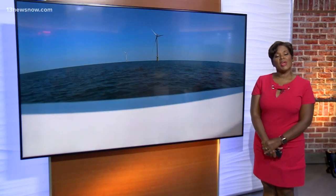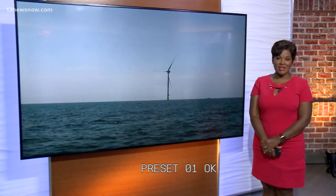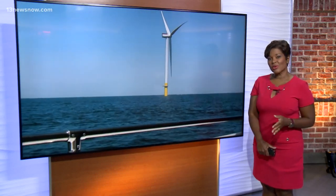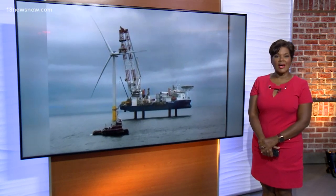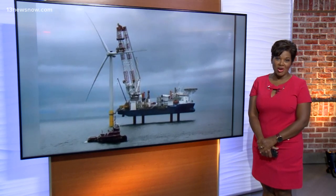A milestone moment for a wind energy project 27 miles off the Virginia Beach coast. Dominion Energy finished construction of the first offshore wind project in federal waters. Governor Ralph Northam kicked off the day by signing new offshore wind legislation, followed by a trip to see the new wind turbines. 13 News Now reporter Megan Shin joined the boat ride and gives us a look at the finished product.